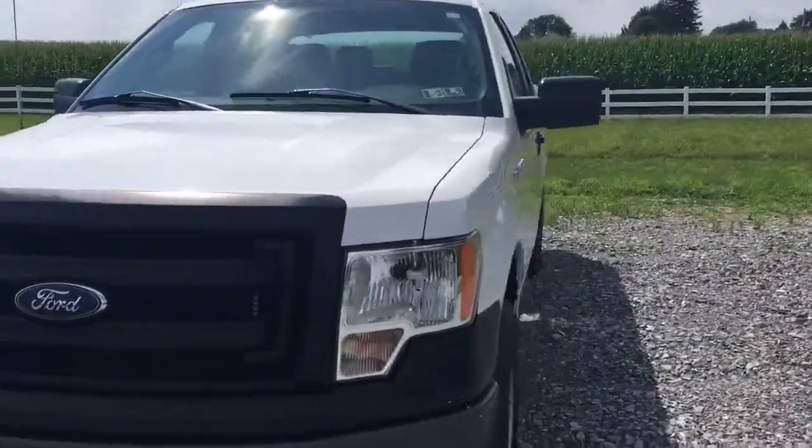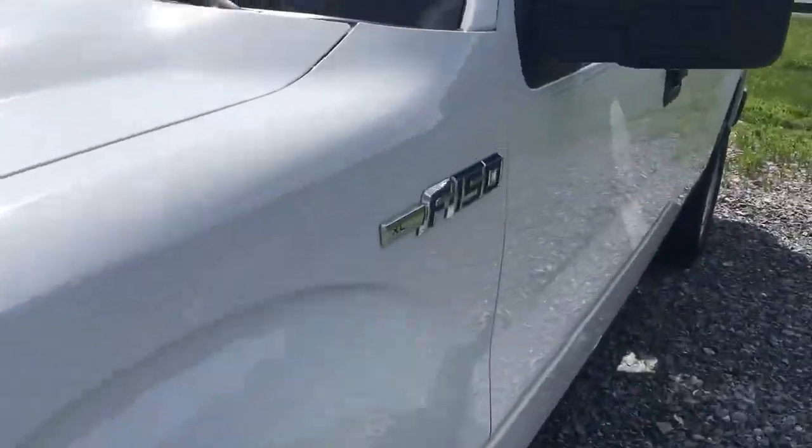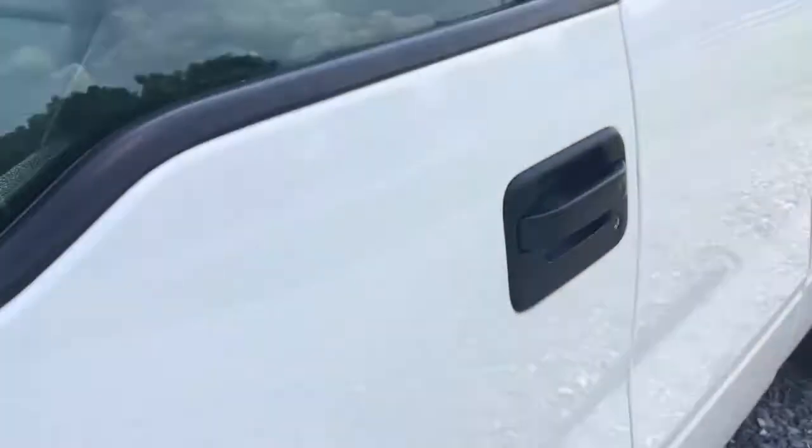Tow hooks up front, brand new state inspection from the great state of Pennsylvania, where we're from — Honeybrook, Pennsylvania.